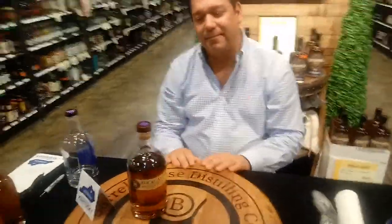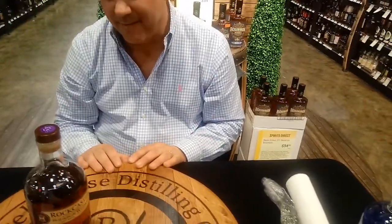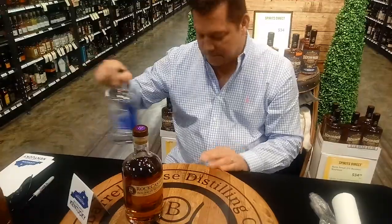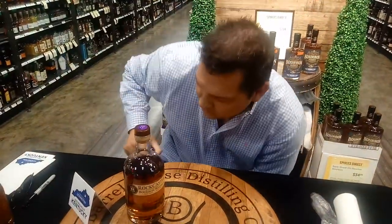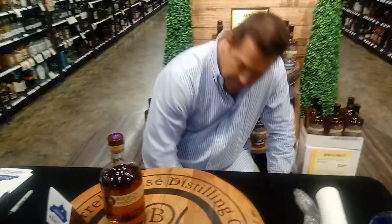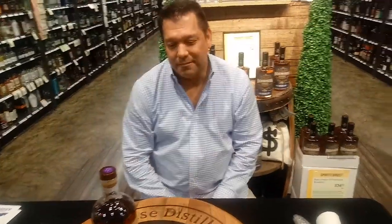Try this tasty bourbon. Let me try it on air here. All right, there it is. Look at that. Great taste, great smell. Kind of got a sherry type smell to it. It's amazing. Mmm. It is nice. It is a tasty bourbon. It's got sweetness like a sherry to me.